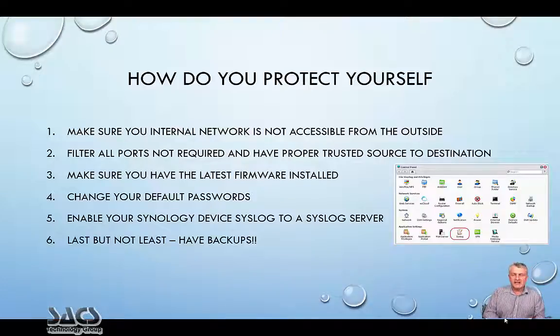Change your default password. And one nice thing — if you have a Syslog server that logs all system messages in your environment, enable your Synology devices to log to that Syslog server.